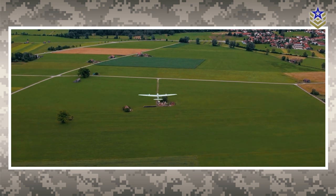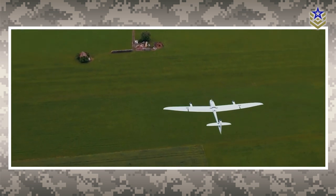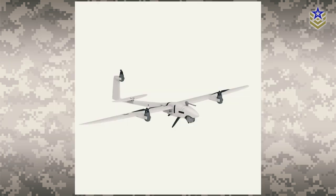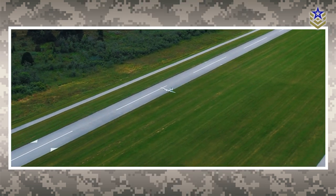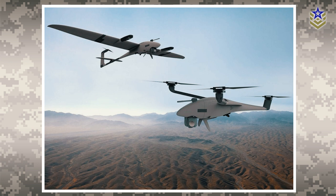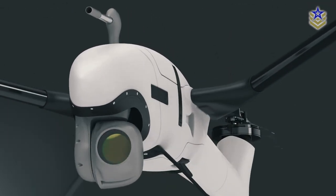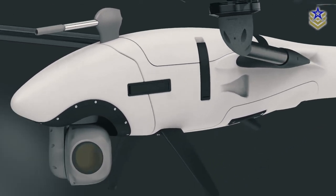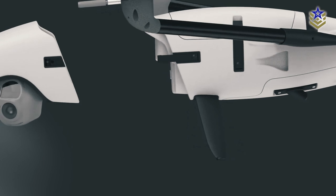The Vector system incorporates a unique feature that enhances its modularity and operational capabilities. By replacing its mainplanes with dedicated lift props, the Vector can transition into a tricopter configuration, enabling it to function exclusively as a helicopter-like unit. When operating in this configuration, the system is referred to as the Scorpion, as it can seamlessly switch between fixed-wing and rotary-wing operations, effectively providing a two-in-one solution.